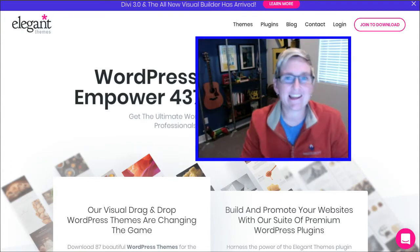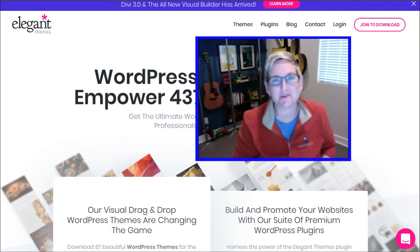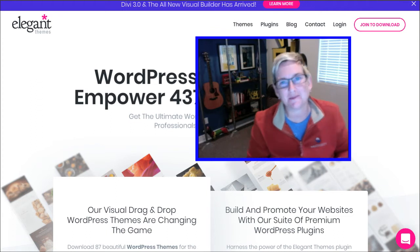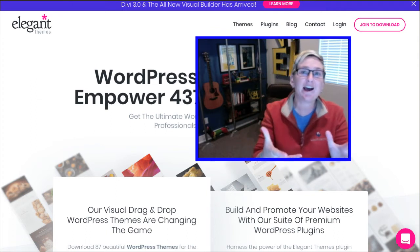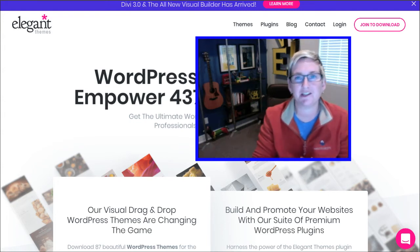Hey y'all, welcome to another WordPress Wednesday. I have to give a shout out right away to everybody who attended WordCamp San Antonio 2017. That weekend was amazing. Thanks so much for all the awesome encouragement and I hope that you're finding this YouTube channel — if for the first time, you're going to be able to click around and find all sorts of really cool information here.